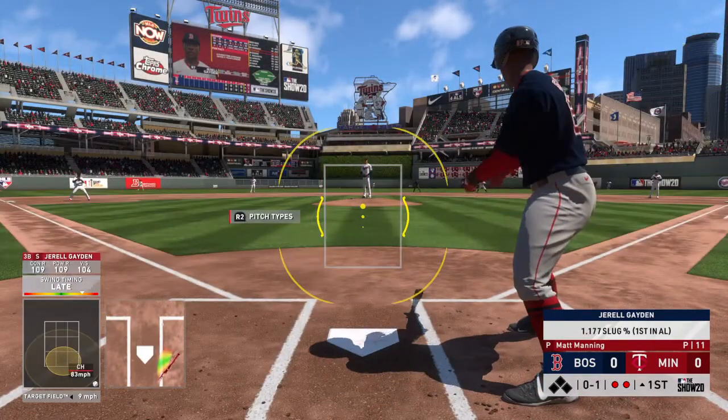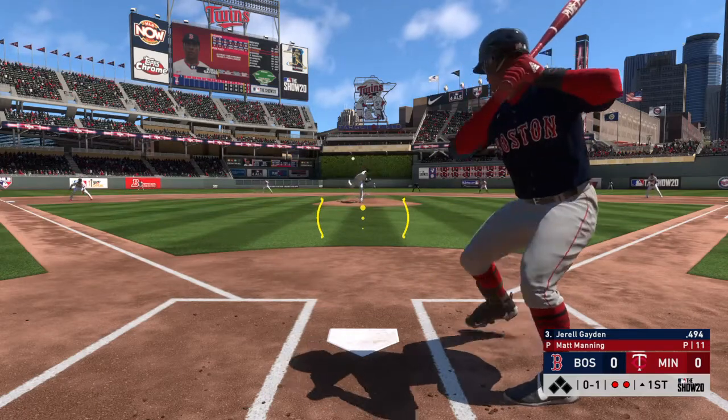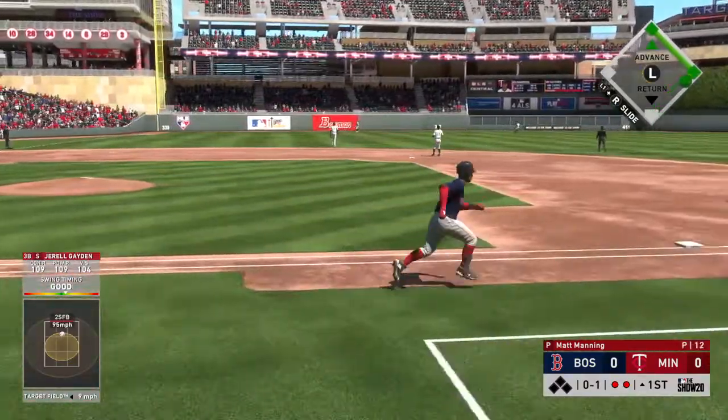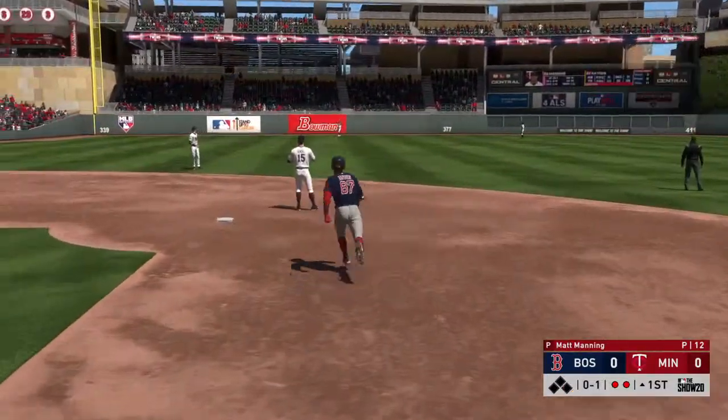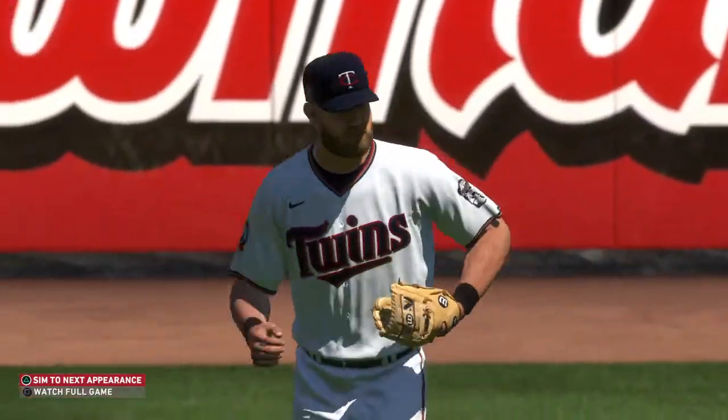These Twins, as they take the field this afternoon, have not been playing their best baseball of late, as they've dropped four of their last five. Nothing you'd like more than to win this one here. They've got a long road ahead, and we'll have to leave it there as the play is made to end the inning.